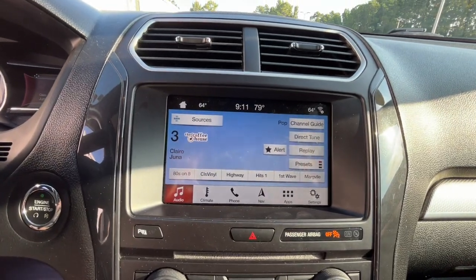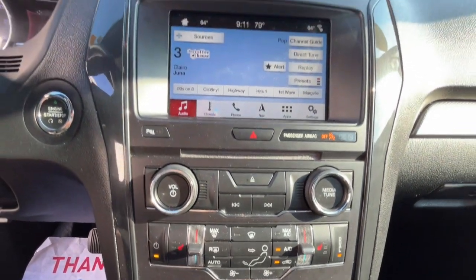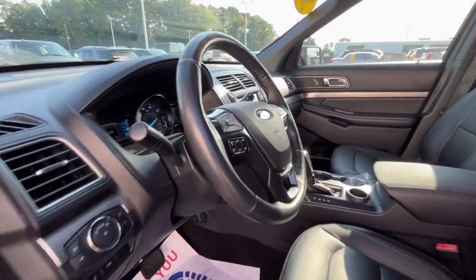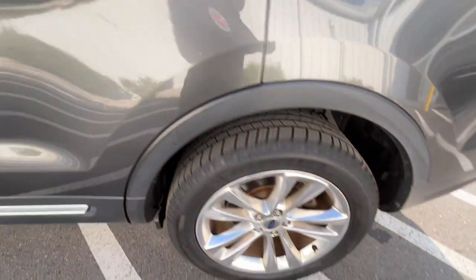The following are some of this vehicle's highlighted options: keyless entry, V6 cylinder engine, heated mirrors, power passenger seat, keyless start, satellite radio, backup camera, steering wheel audio controls, power driver seat, and aluminum wheels.